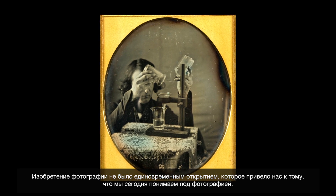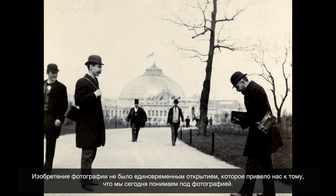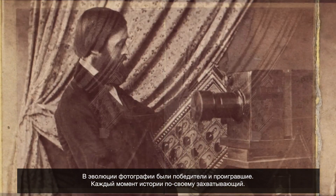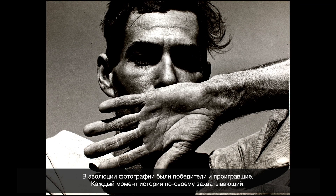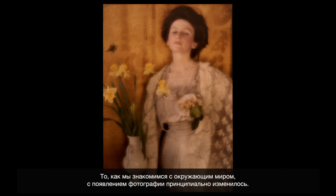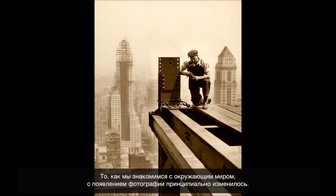The invention of photography was not one discovery that led to what we understand as photography today. There are winners and losers in the evolution of photography. It's so fascinating at every different point in its history — the way that we familiarize ourselves with the world around us just fundamentally changed with photography.